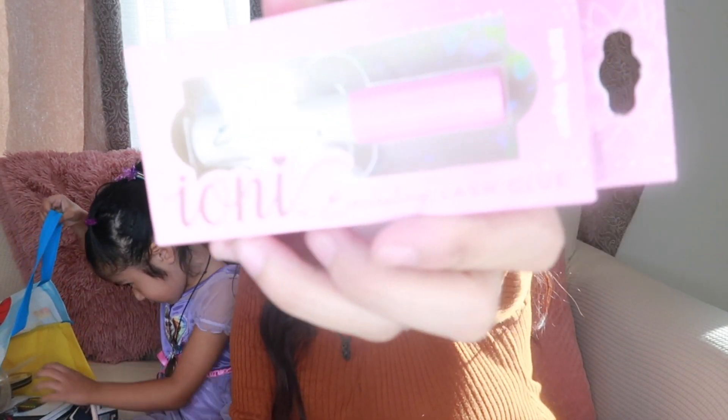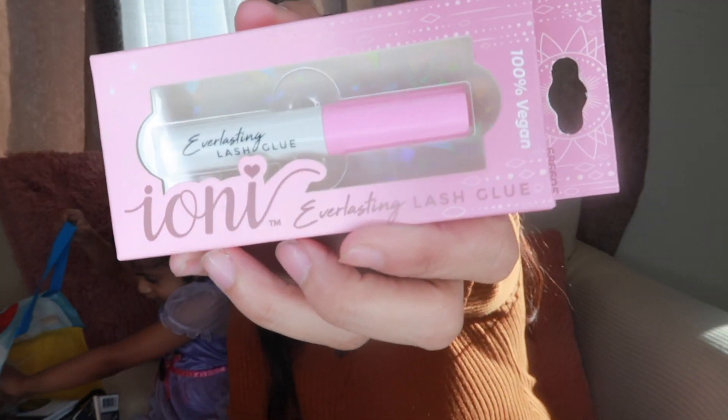We also found some 100% vegan lash glue from the Ioni brand. I think there were only two left, so I got both of them. I don't know if they're any good, but honestly just to have in your purse in case of an emergency — if your lashes come off you at least have something. It's a great deal and I got two of them.